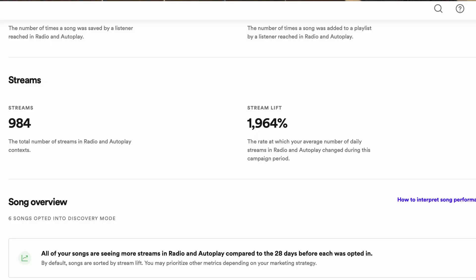That looks blooming marvellous — it looks like I've basically won the jackpot. Probably not quite the case, but that's the second screen. It gives me some figures of actual listeners so far, halfway through the month, that I wouldn't have got if I hadn't joined Discovery Mode. It's not huge numbers, but it's a little tiddly start. The next screen is about streams. The total number of streams in radio and autoplay contexts — i.e. in Discovery Mode — is 984, just coming up to 1,000 halfway through the month. The lift from the previous month for these six songs is 1,964%. Again, it looks blooming huge and mighty and magnificent.